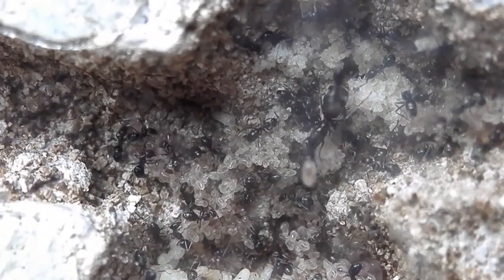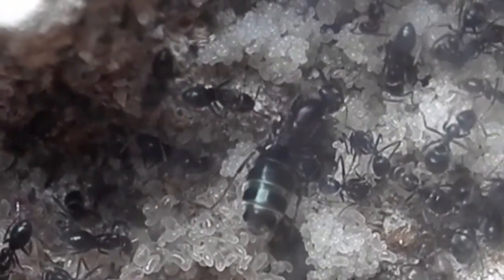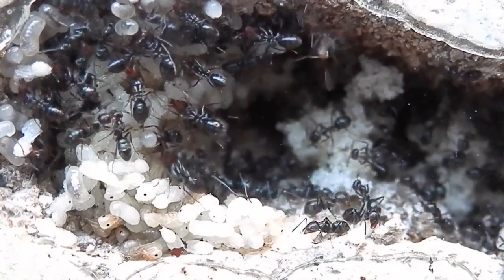You can see the nest is fairly crowded now. Here's the queen right in the middle of the screen. I'm finding it actually quite difficult to locate the queen now, which just shows how much the colony has grown.